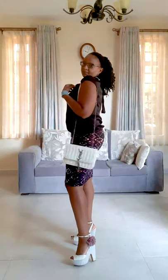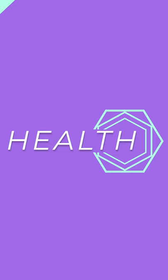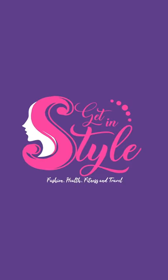Geometric patterns are not the easiest patterns to style, especially with other patterns. In today's video I will walk you through the different ways of styling your geometric patterns. Hello, my name is Tabitha and this is where we get stylish in fashion, health and fitness, and travel. Let's get started.